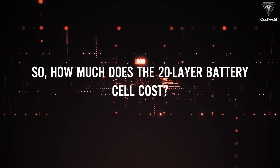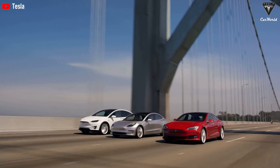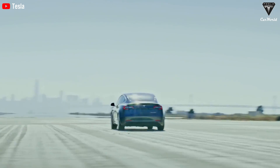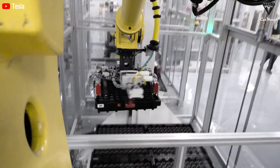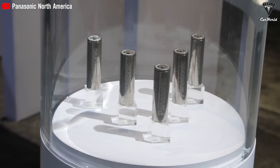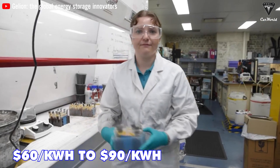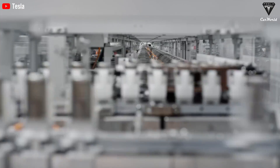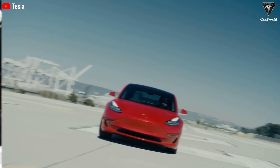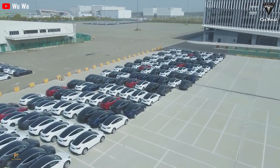How much does the 20-layer battery cell cost? As the electric vehicle market continues to grow, there's a rising demand for batteries that are both efficient and affordable. The shift towards lithium-sulfur technology could bring a significant impact on battery prices, with experts estimating the cost to drop as low as $17 per kilogram — translating to a final price as low as $60 per kilowatt-hour, versus $90 per kilowatt-hour, while the current average price of a lithium-ion battery is about $120 per kilowatt-hour.